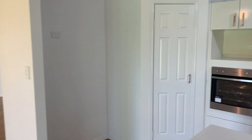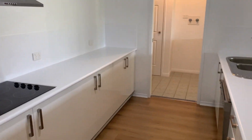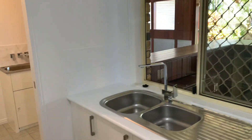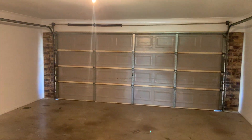Massive fridge space, corner walk-in pantry, kitchen with dishwasher, internal laundry, and double garage.